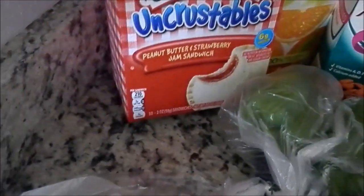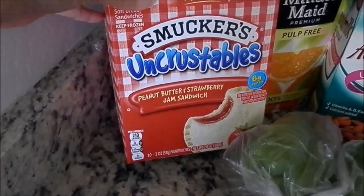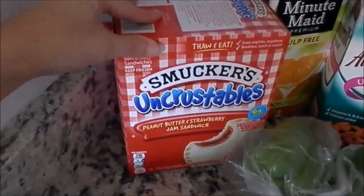Two bell peppers. I got some of these Uncrustables only because it's the end of the school year and I'm done, so I'm resorting to lazy mom status right here.